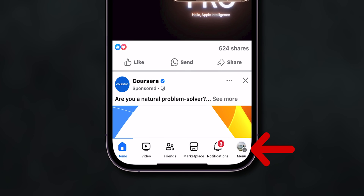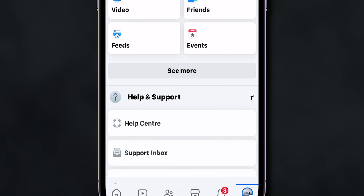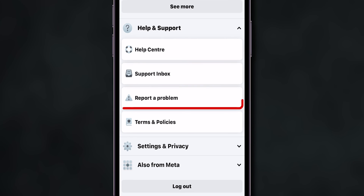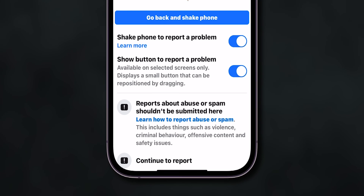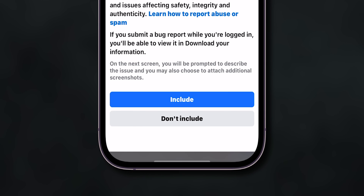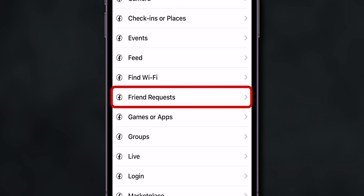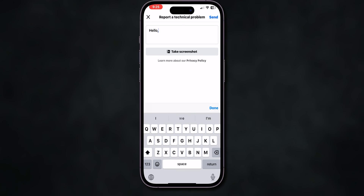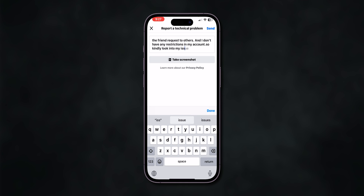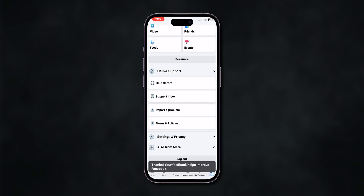Report a Problem. At the bottom right corner of the screen, tap on the Profile menu, scroll down and tap on the Help & Support section. From the list of options, click on Report a Problem. At the bottom, click on Continue to Report. From the menu that appears, click on Don't Include. From the options that appear, select the Friend Requests option. Now briefly explain the problem, and after typing the problem, click on the Send option. Facebook will resolve your issue within 24 hours.